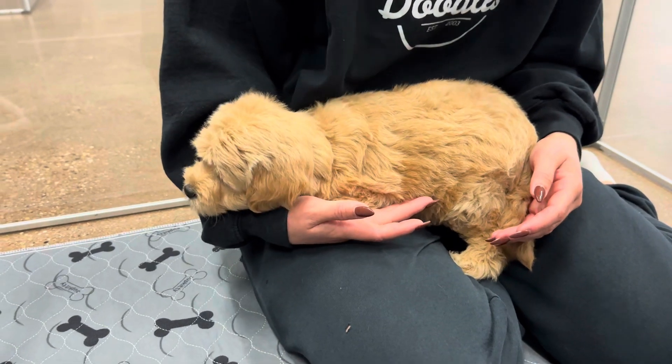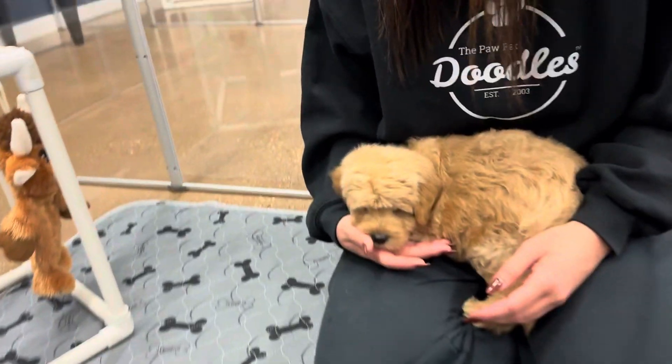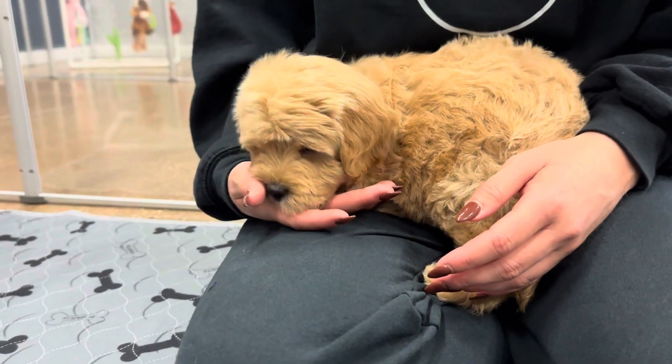He's looking at the toy — just staring at it. What are you doing, cutie? We just love you.